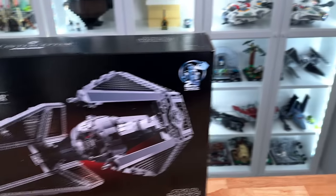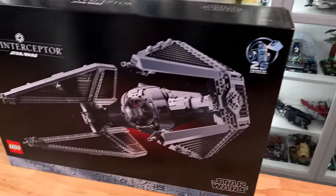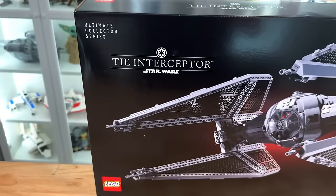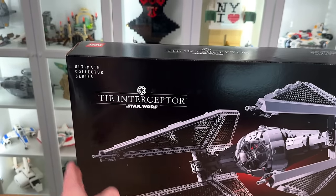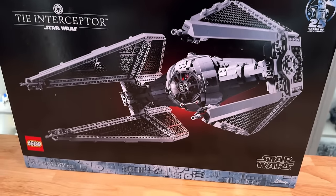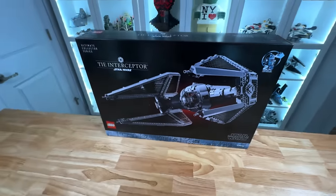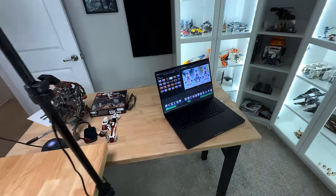Alright, it is thumbnail picture time for the TIE Interceptor. I just wiped down the box - unfortunately some of these marks are kind of permanent - but just so it can be as nice looking as possible for the thumbnail and intro footage, I had to try to clean it up. So everything is as clean as it's going to get - I'll take the picture, get the thumbnail made, and we'll be rolling.